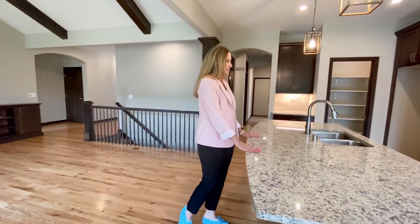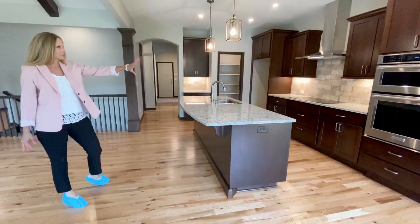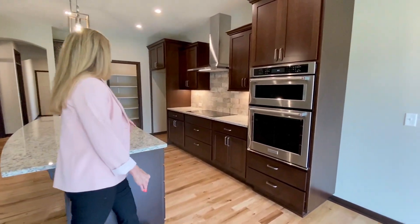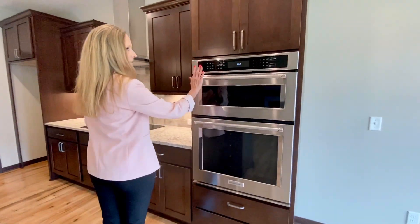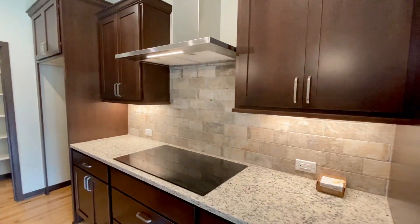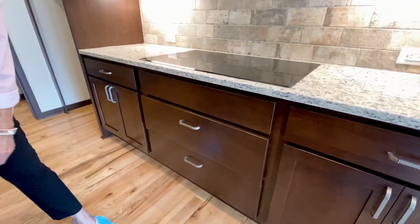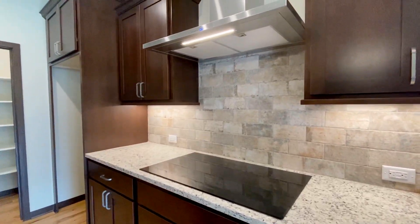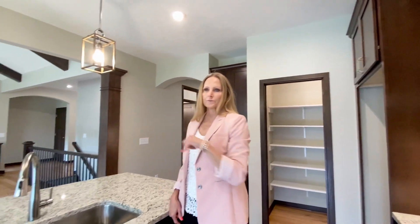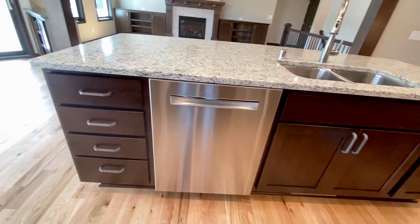Coming around to the kitchen, we've got granite both on the island and the perimeter. Nice backsplash — unique backsplash. And then we've got an induction stove here. We've got a wall oven and a microwave. And then this beautiful range hood — I love that too. Those are really popular. Love that they did a lot of drawers — great for pans, cookie sheets, whatnot. Showing the informal dining on the other side too. The dishwasher is also in the island, which is a good thing to point out as well.